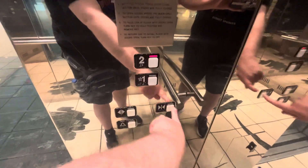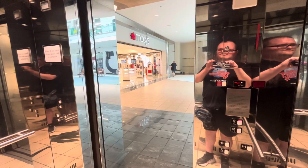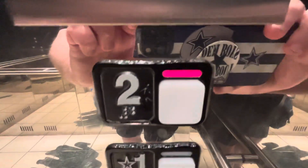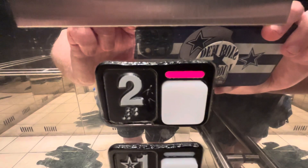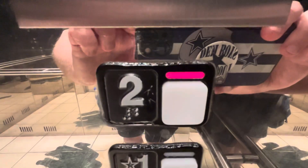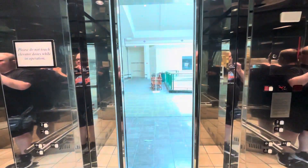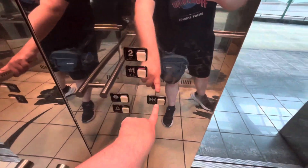Go up one more time. Watch button go out. Go up one more time.